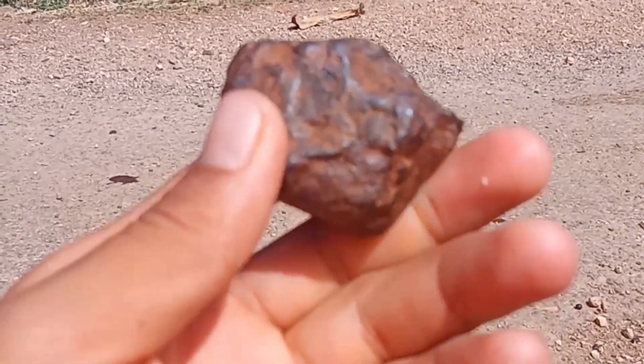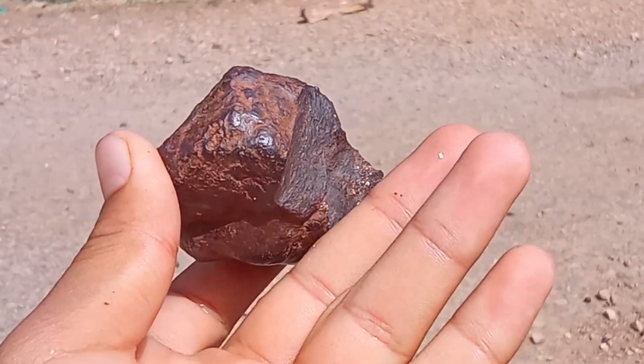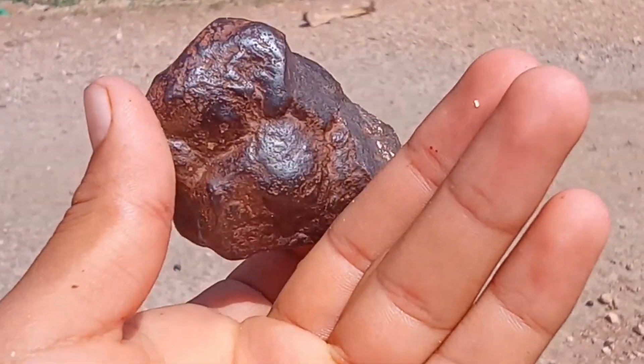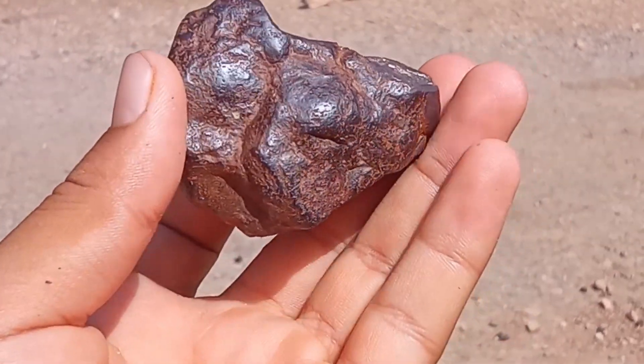First, weight. Meteorites are much heavier than ordinary rocks because they are packed with iron and nickel. If you find a small rock that feels unusually heavy, it might be a meteorite.